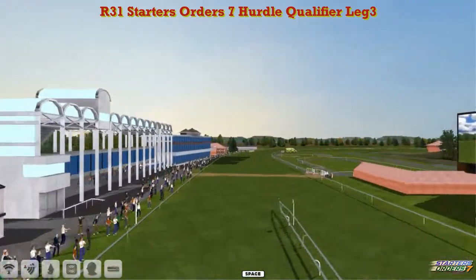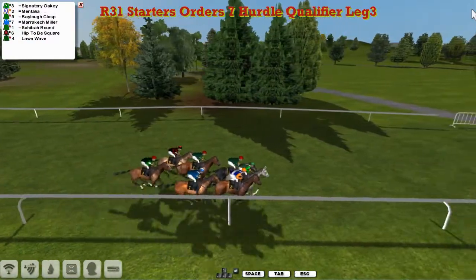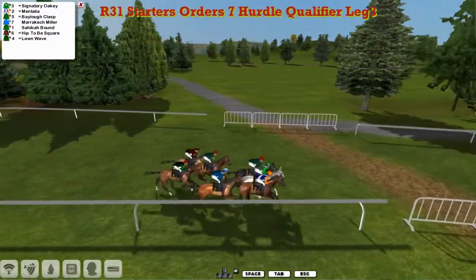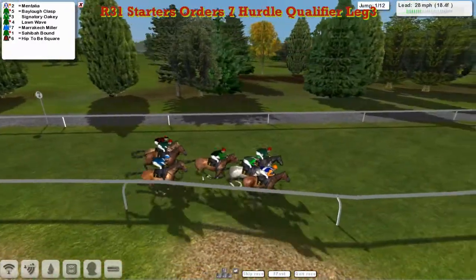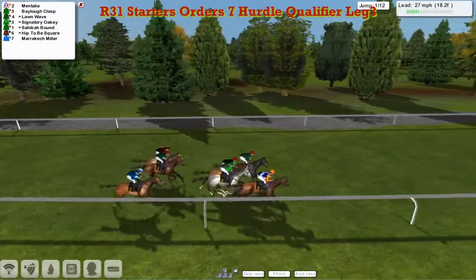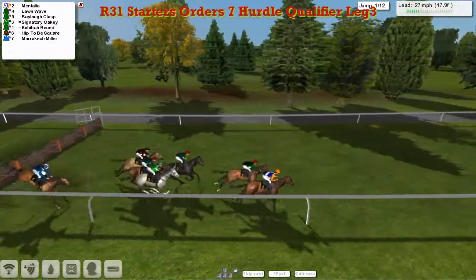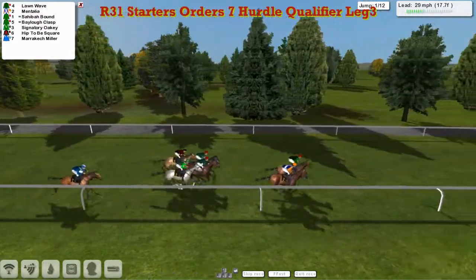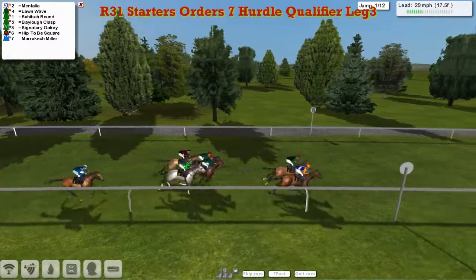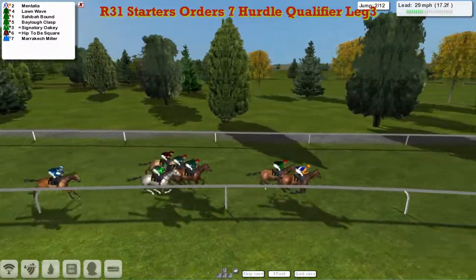We don't very often get fields this small for these Starter's Orders races — they're usually pretty popular. And away they go. It's going to be Mentalia on the inside, Bailo Clasp on the outside, and we get to the first flight of the 12. Mentalia on the inside of Lorne Way — those two are disputing the lead.